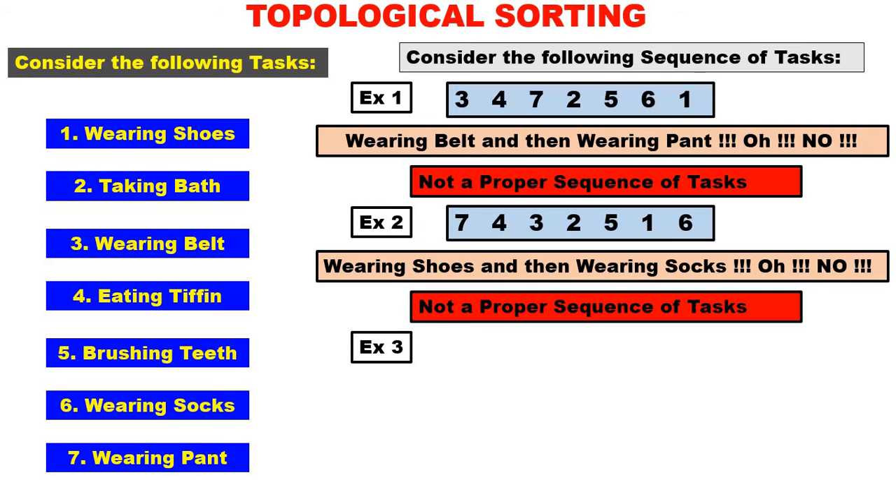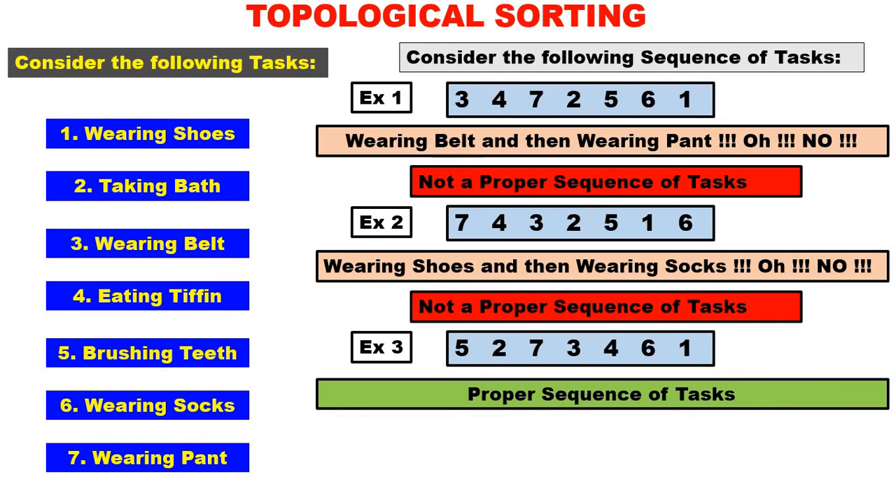Next, example number three: 5, 2, 7, 3, 4, 6, 1. Five — brushing teeth first, then number two — taking bath, number seven — wearing pant, number three — wearing belt. After pant, you wear the belt. Next, number four — eating tiffin. Next, number six — wearing socks, afterwards number one — wearing shoes. I think this sequence is quite logical; there is no problem in this sequence. So this is a proper sequence of tasks.